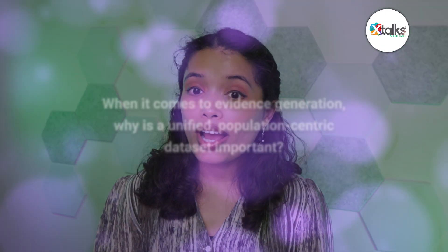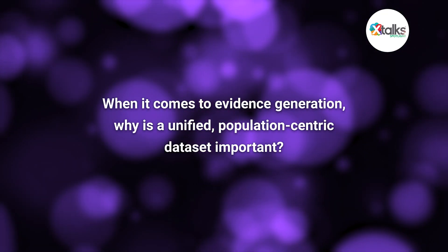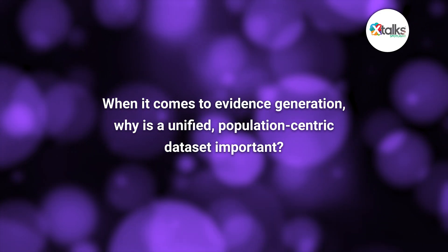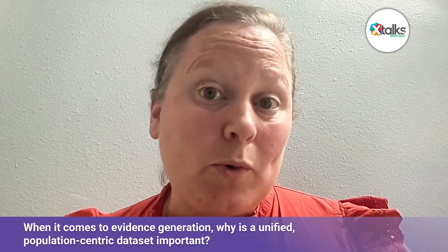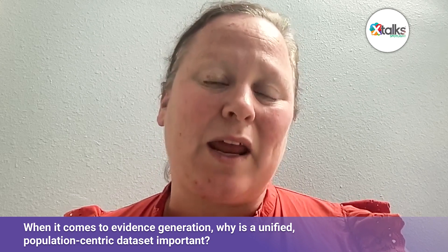So to start us off, when it comes to evidence generation, why is a unified population-centric data set important? As we know, especially in the pharmaceutical space, data is being used for many purposes now — up to and including either pre- or post-label approvals with the FDA, based on the increased focus on particularly patient-generated or patient-reported evidence.